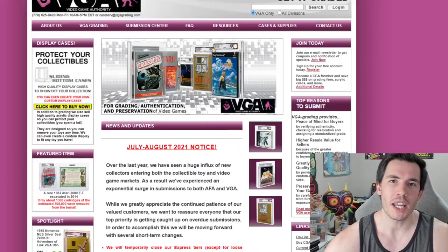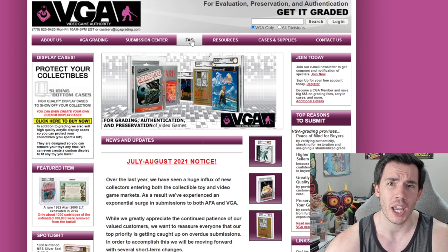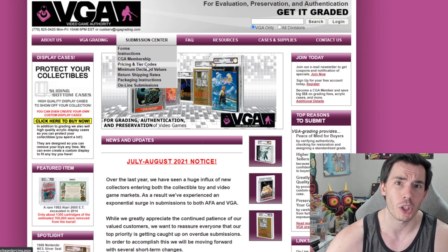Without wasting any more time, let's jump into the submission process. Once we get to the home page, there's a lot of information in all of these drop-down menus that you can check out on your own time. For now, I just want you to go into the submission center and open up the pricing and tier codes, because that's what we're going to need for our submission.